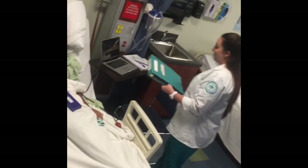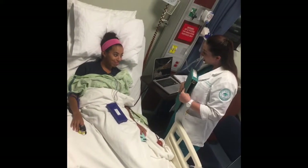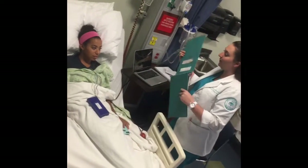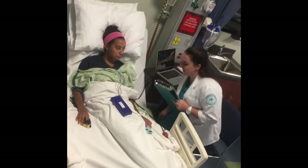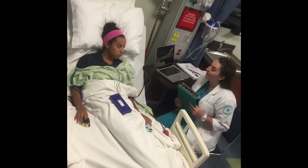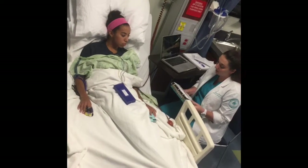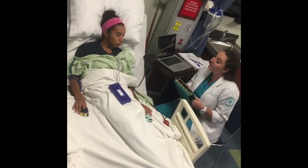Hi there. I'm your discharge nurse. Can you confirm your name and date of birth? Linda Love, February 6th, 1943. I have your discharge paperwork here, and I'm going to go over some things about your medications that you're going to be sent home with. We have the nitroglycerin sublingual tablets for you to go home with. Have you ever gone home with any medicine like that before? No.